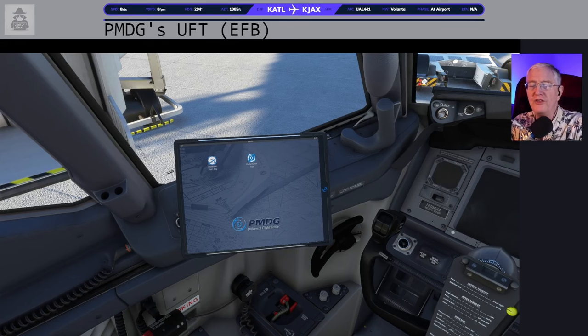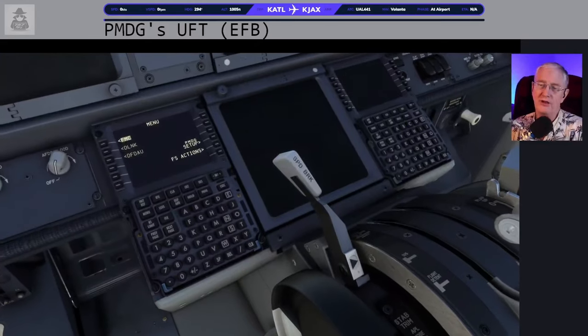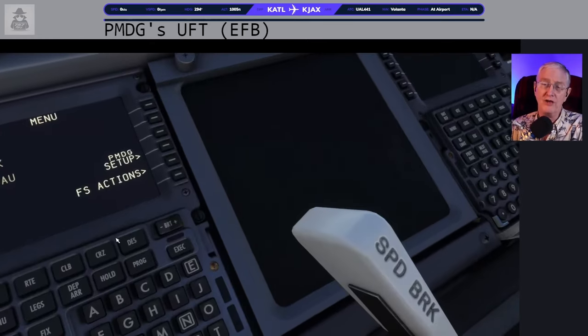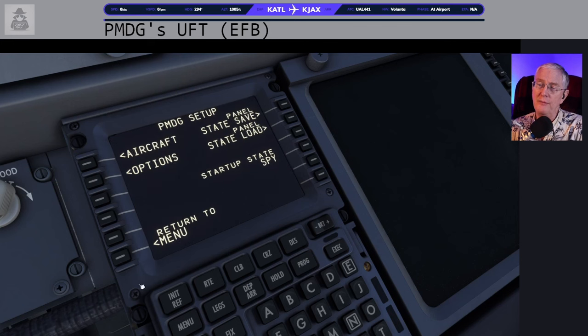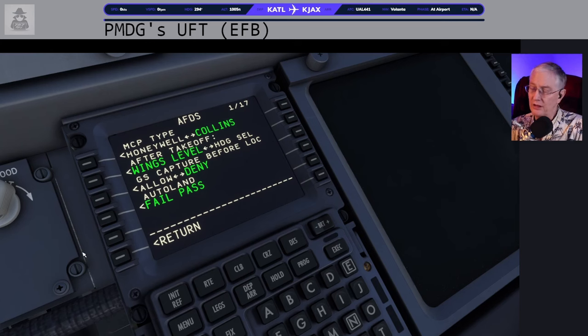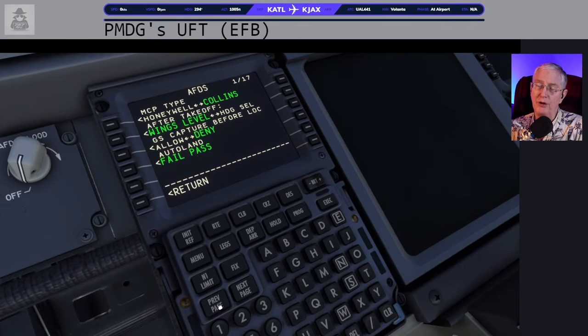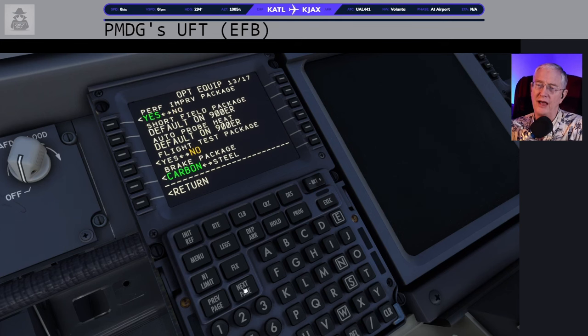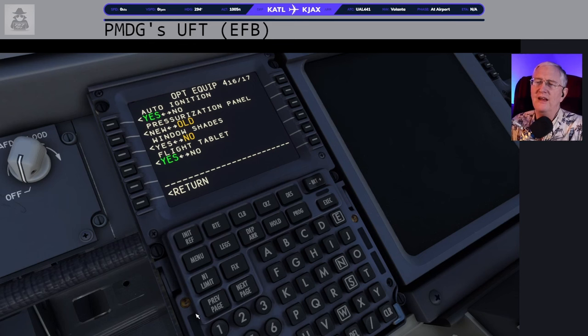Where's that Universal Flight Tablet or EFB? Right there — that's where you'll find it. How do you get it in your airplane? When you start up cold and dark, the pilot's flight management computer should be running. Come over here and zoom in — go to PMDG Setup, go to Aircraft, go to Equipment, and navigate using the page-down pages. Go to page 16 of 17: Optional Equipment — Flight Tablet.